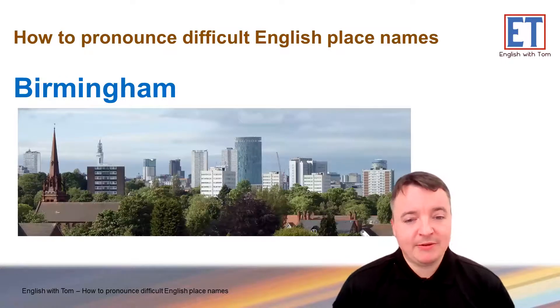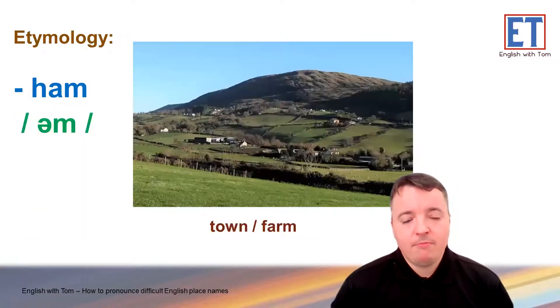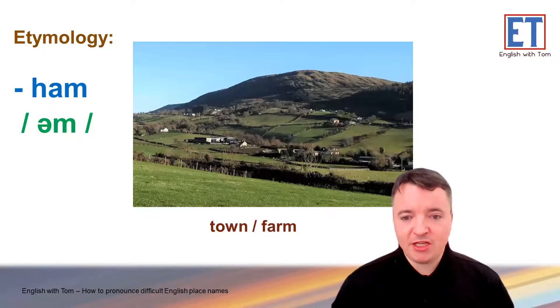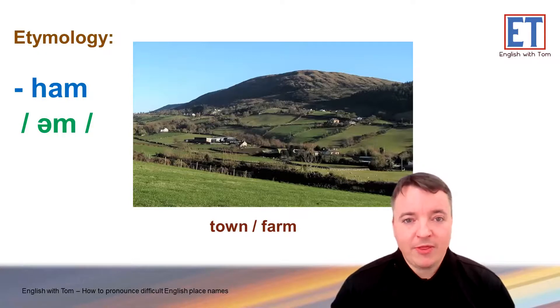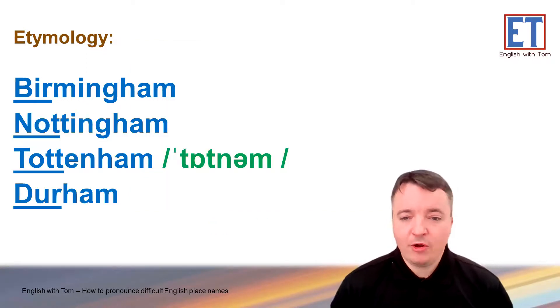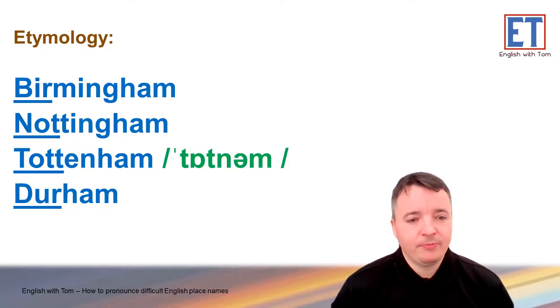You may know Birmingham because it's a big city in the UK — it's the second largest city. Interestingly, the history of the 'um' or H-A-M is that originally Birmingham was a small town or a small farm. So, if you see a British or English town name with 'um' on the end, that's what it means — it started out as a really small town. Repeat after me: Birmingham. Birmingham. Nottingham. Nottingham. This next one's interesting — looks like 'Tottenham' but usually we just say Tottenham. Tottenham. And the last one on the list: Durham. Durham.